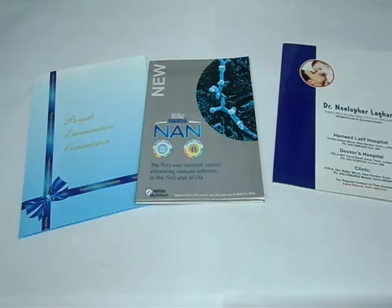Thank you for visiting us. This is the video about company folders. The standard size for company folders is 9 inches by 12 inches. The material we use for printing is 310 gsm, 100 lb, or 12 pt card.